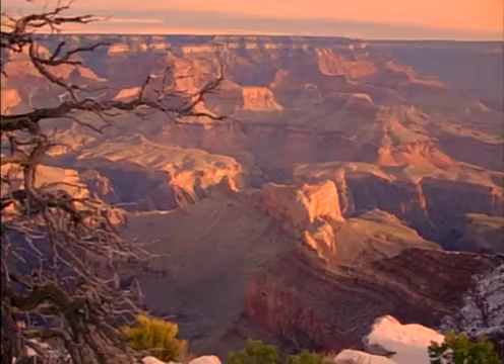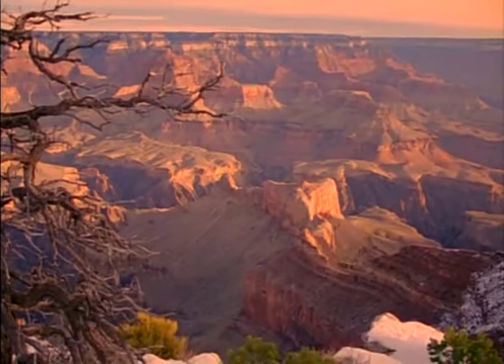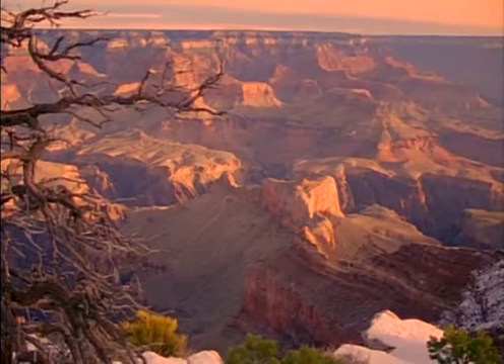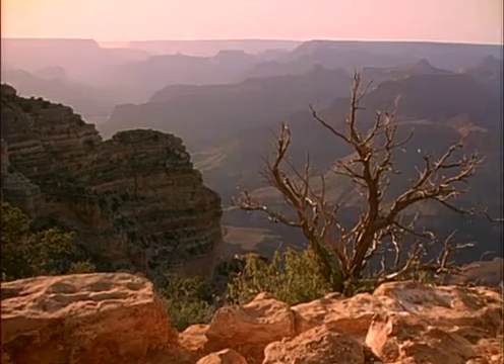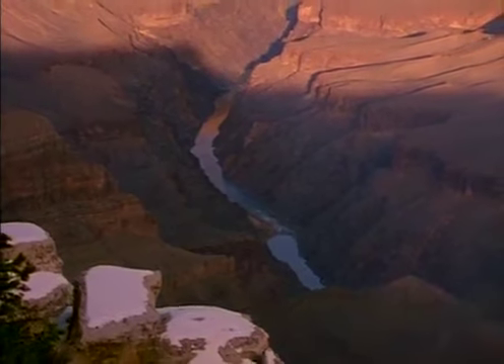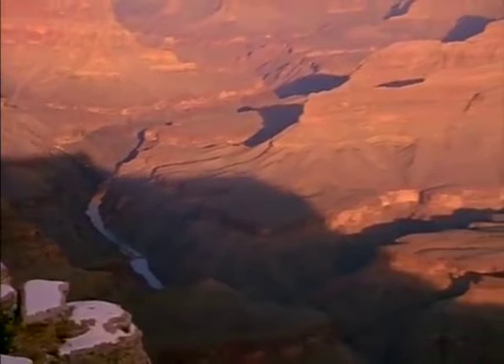The grandparent of all canyons is the Grand Canyon in Arizona. It is almost too much to believe that this mile-deep spectacle was sculpted by water, but in geologic time the years are many and the Colorado River has worked without rest through the ages.